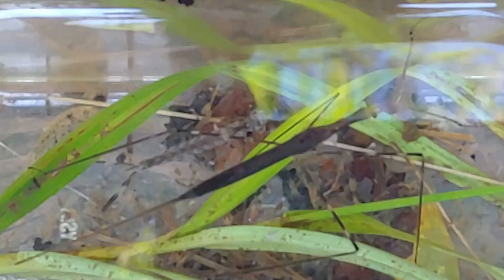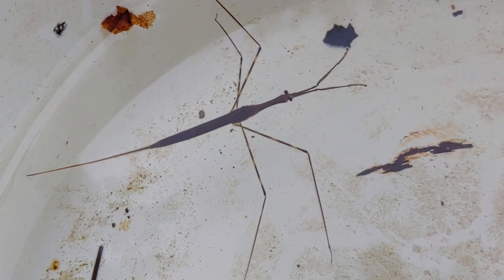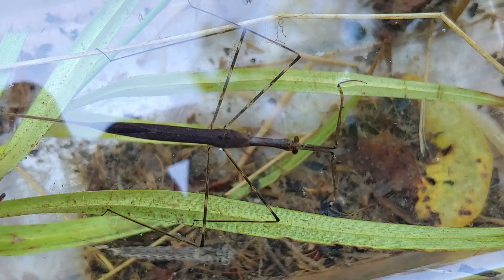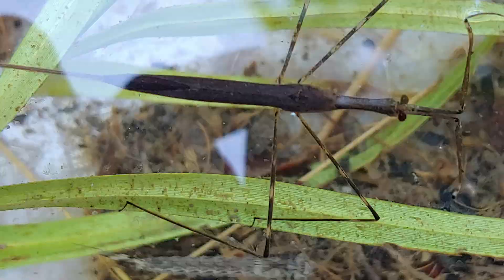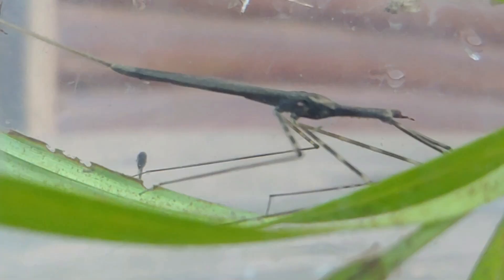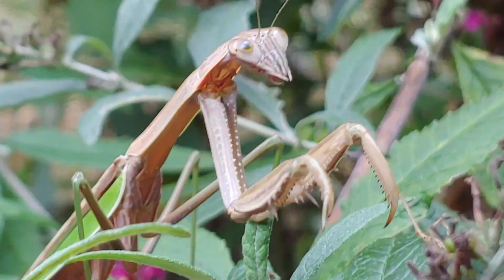Water scorpions are true bugs — they're also true insects, and all insects have six legs. But when you first look at this, it appears that it has four legs because it holds its two front pair in a very raptorial kind of way, much like a praying mantis. The water scorpion's legs are proportionately really long compared to their body and maybe some of the longest legs in the insect world. Their body plan is very much like a praying mantis, with four legs used for walking and two legs held for catching prey.